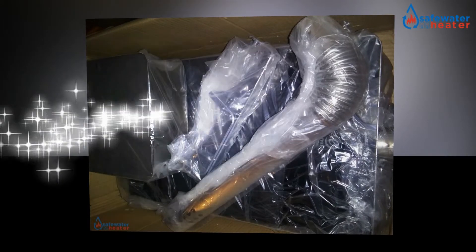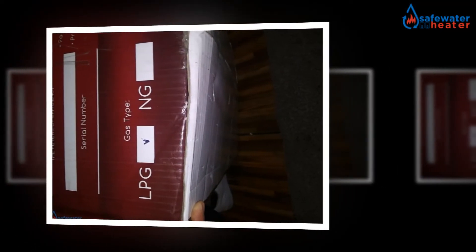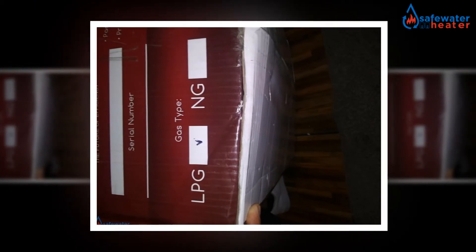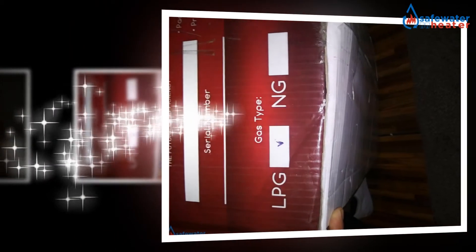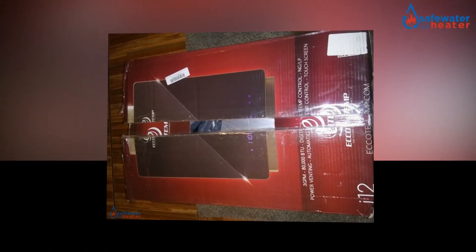Its safe electronic ignition system makes this heater unique. It plugs into a regular standard 110V electrical outlet with an all-listed cord, making replacements or repairs easy. This water heater uses standard half-inch NPT water fittings and comes with horizontal stainless steel venting, allowing for convenient and easy installation.